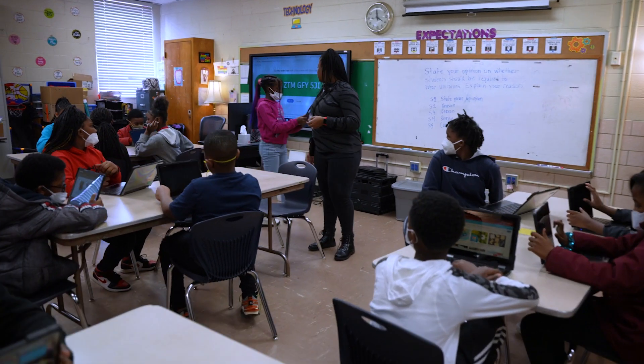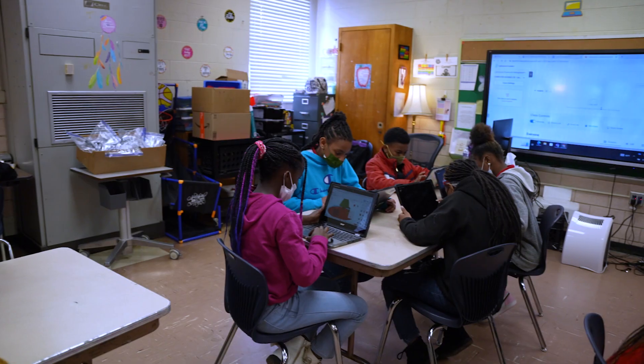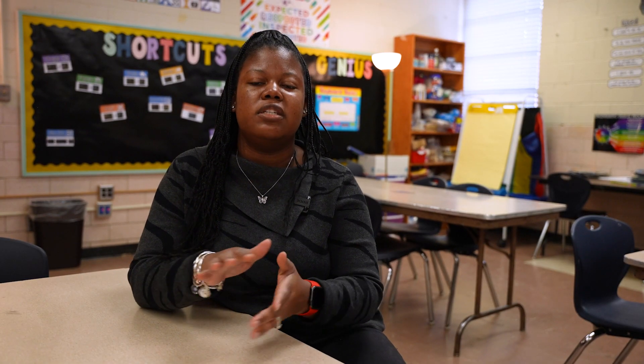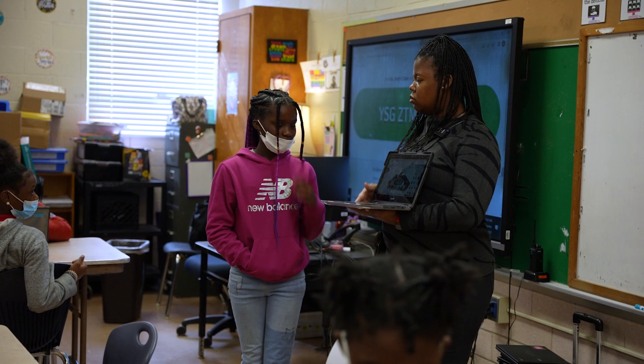As a technology teacher here, we're starting from scratch. This is the first year technology is here at Flat Shoals. The students are doing coding, they're doing presentations that look professional so they'll know what to do in the real world as far as creating presentations. They're also using programs like Scratch, Tinkercad — which is 3D modeling — and they're also typing documents so they know the professional way to type a document.